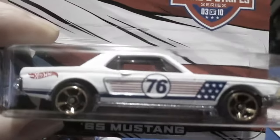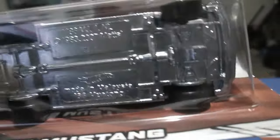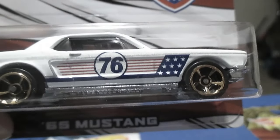Number three. This is a 65 Mustang. It's got an opening hood. This one has a metal base. Very nice. The retro 76, or 1776.